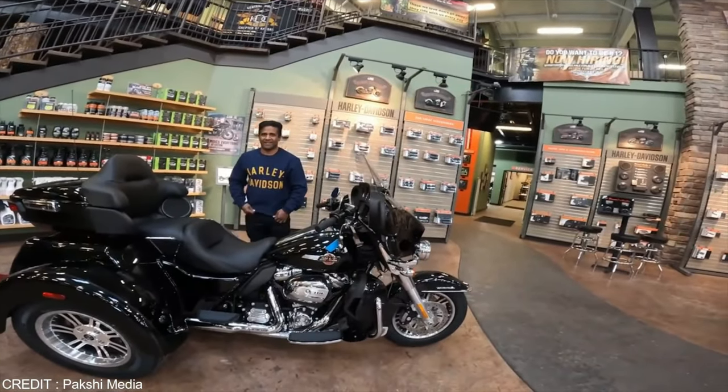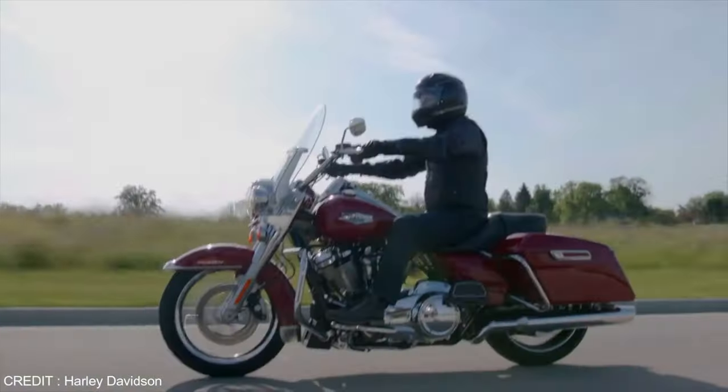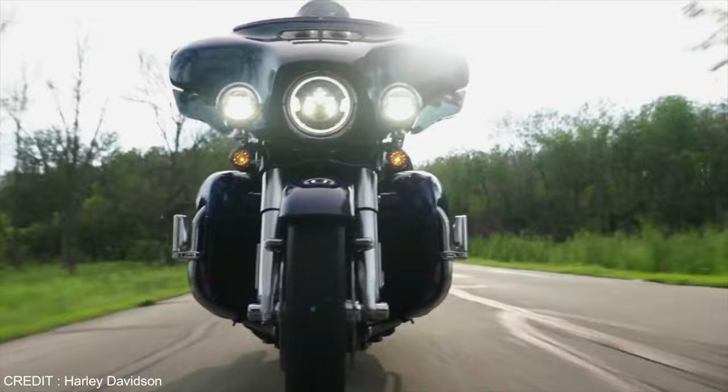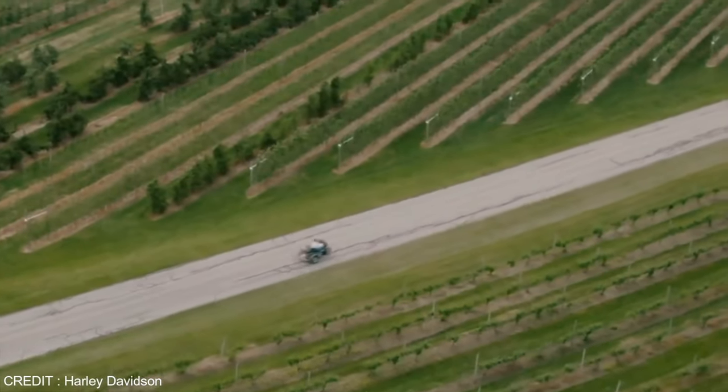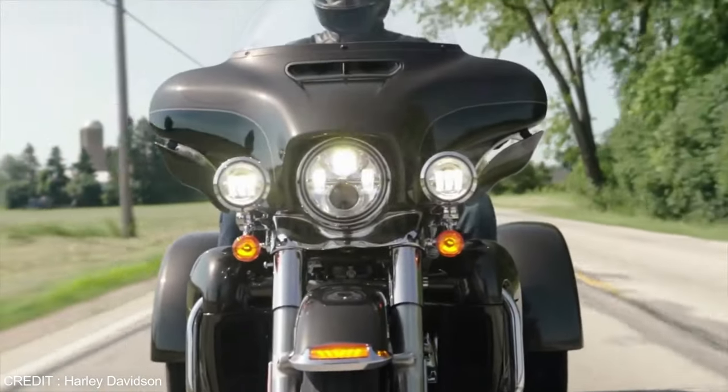It has a lot of space for luggage, with a trunk in the back for storage. It is said to have the largest luggage capacity of any motorcycle. Both rear wheels provide more traction and allow the bike to have a better road grip, making this one of the best bikes for long trips.